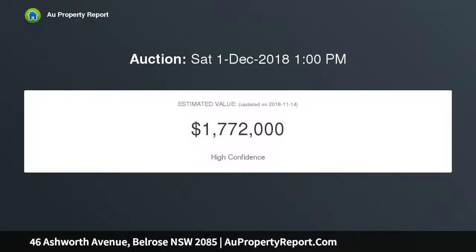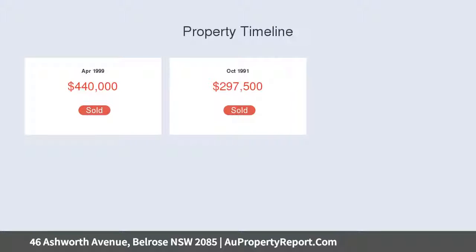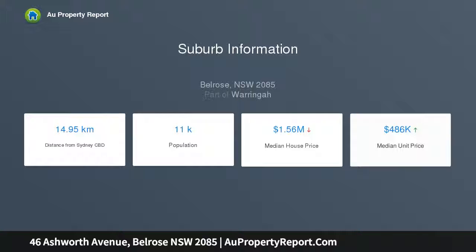Walking through the bright entrance way into the open-plan living, you'll be surprised by the size this home affords. Perfect for year-round entertaining with a large undercover terrace adjoining the enclosed front yard and a deck overlooking the backyard and swimming pool. Inspection of this property is a must.